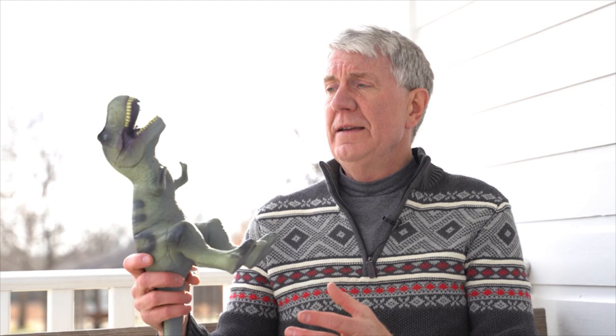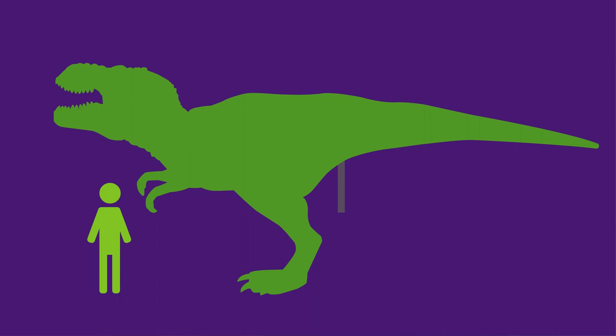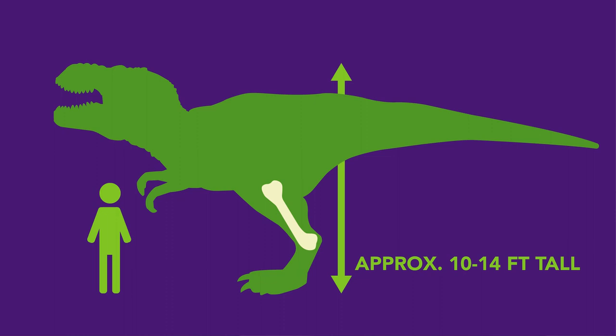One of the most famous was found inside of a Tyrannosaurus rex — not just a little one like this, but some of these creatures would have stood 10 feet above my head. In the large bones, they found tissue that was stretchy, undecayed blood vessels, and undecayed blood cells.